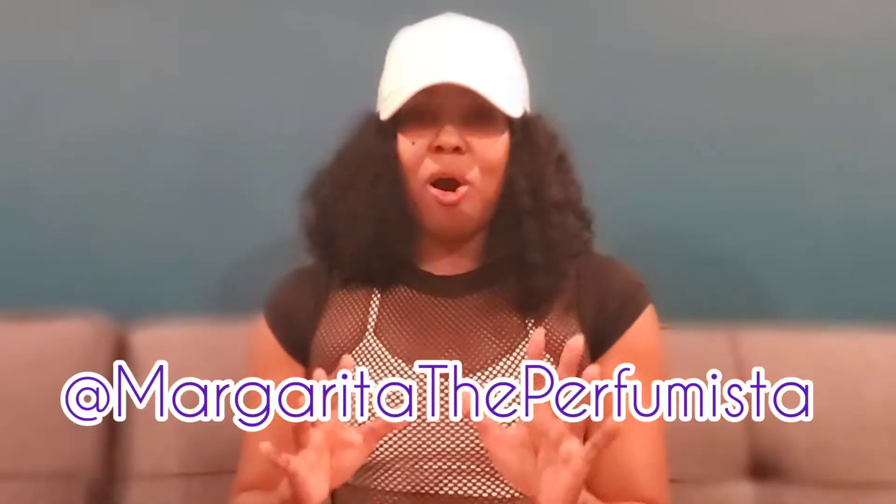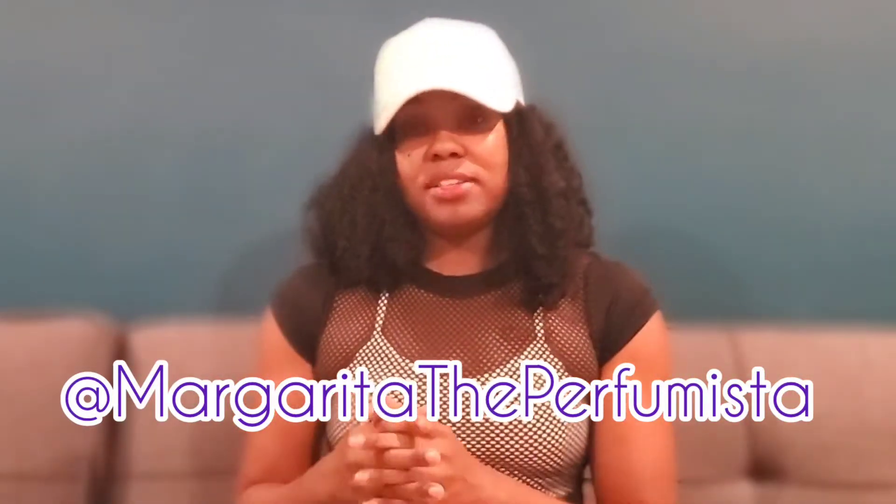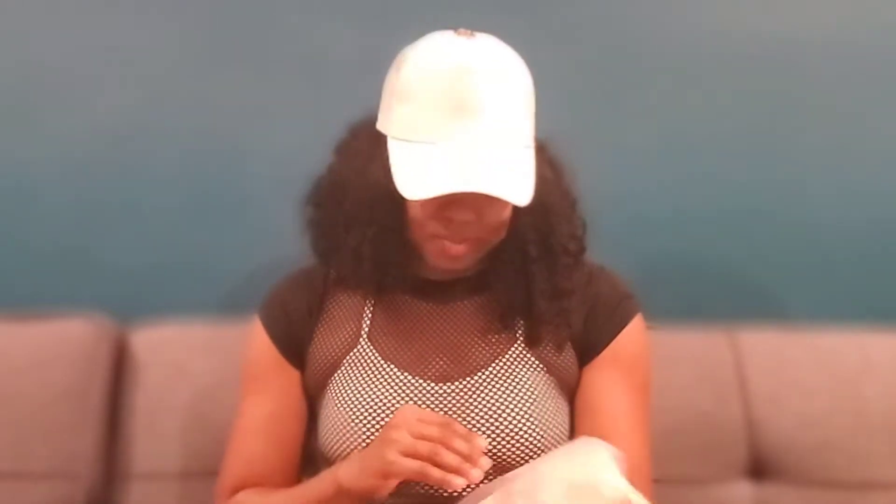If you all don't follow me on Instagram, here's my name. I am all about fitness. Fitness is a lifestyle for me and I upload most of my fitness content on Instagram, so follow me there. Bombshell Sportswear — I am head over heels for this brand. I absolutely love them.